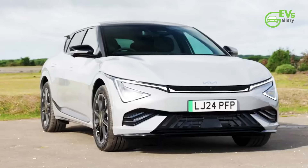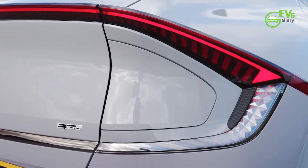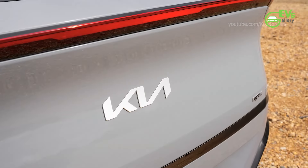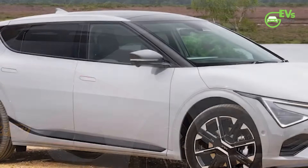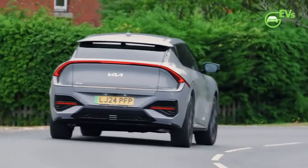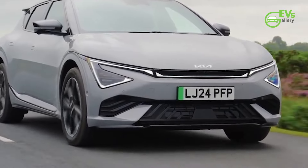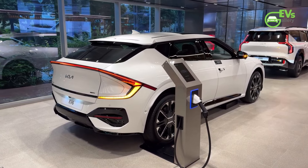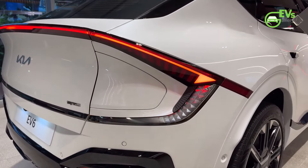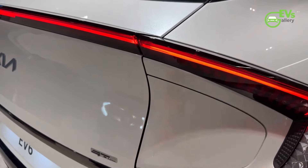Currently, the 2024 Kia EV6 is available in multiple configurations. The base Light RWD trim starts at $42,600 with a 232-mile EPA-estimated range. For longer-distance capabilities, the Light Long-Range RWD is priced at $45,950, providing an extended 310-mile range. AWD versions are also available, with the Light Long-Range AWD starting at $49,850, offering 282 miles. Other trims include the Wind RWD at $48,700 with a 310-mile range, and Wind AWD at $52,600 with a 282-mile range.